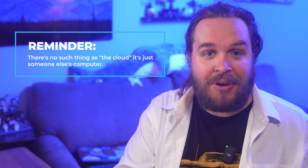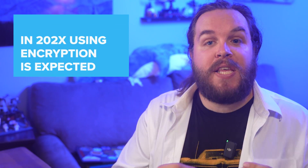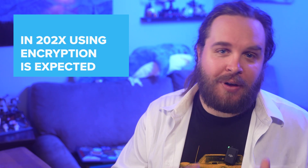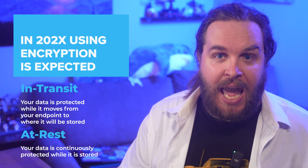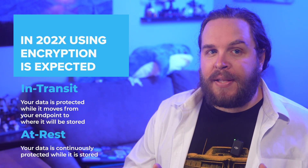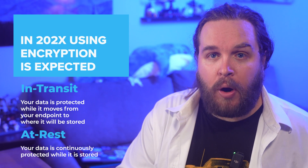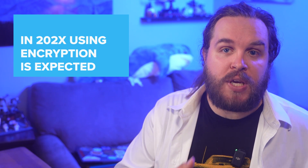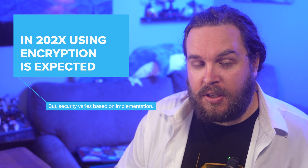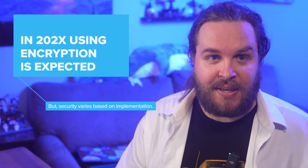It means that even when your data is stored on someone else's computer, it's possible for it to be safely secured. At this point, almost every single cloud provider in the world will say they encrypt your data in transit and at rest. All that means is that some key is applied to the data while it's transiting over the network and also when that data is stored on servers in the cloud. What it doesn't address, notably, is where that key is stored and who has access to it.